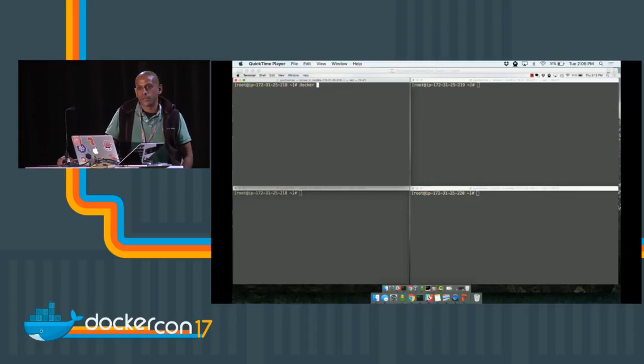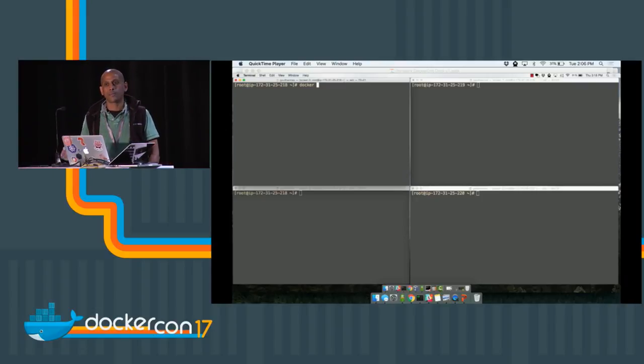Deploying Portworx is as easy as doing a Docker run Portworx. In this demo I'm going to do things by hand, manually running Portworx and manually allocating the volume, but all of this is done in an automated way directly via Docker. If you're using Swarm, you would deploy these applications using Compose. I'll refer to these machines by their last octet: 218, 219, and 220.